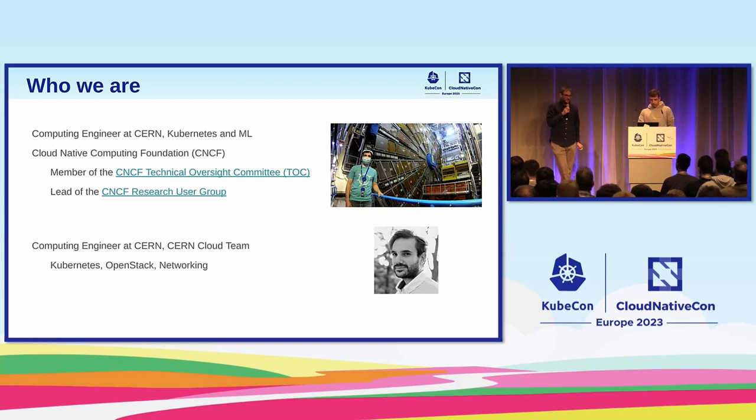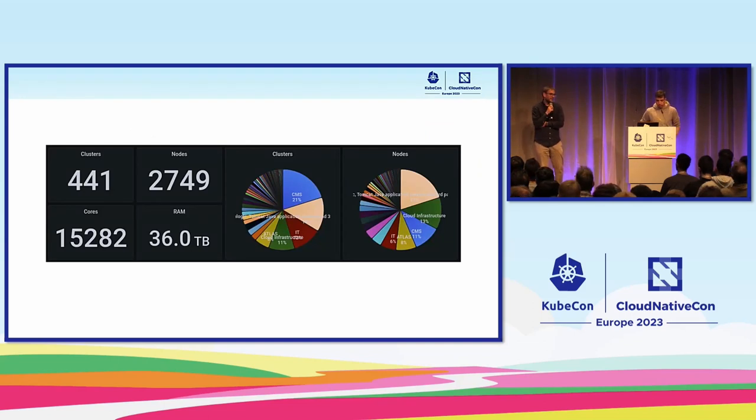A few numbers about the infrastructure we tried to eliminate: we have currently, after the incident, more than 400 clusters, almost 3,000 nodes, and quite a few cores — 15,000 cores and 36 terabytes of RAM. In the first pie chart you see the grouping of clusters per group; we have a few power users with quite a few clusters. In the second pie chart you see the number of nodes — the second user has quite a few more nodes with fewer clusters, meaning they have bigger clusters.